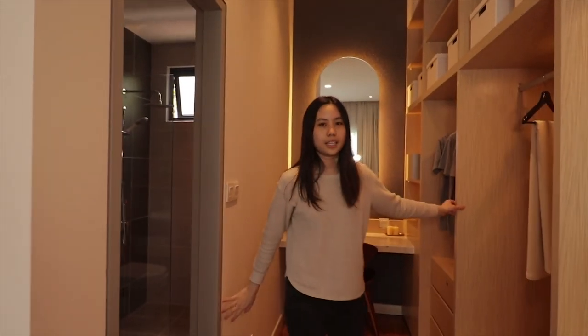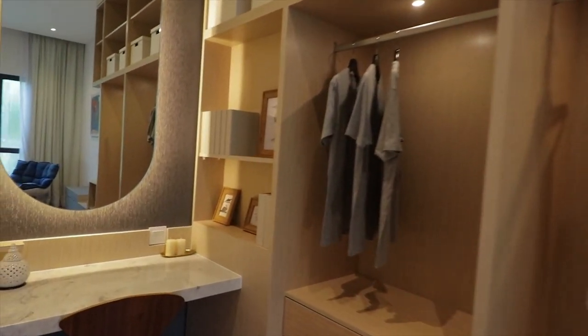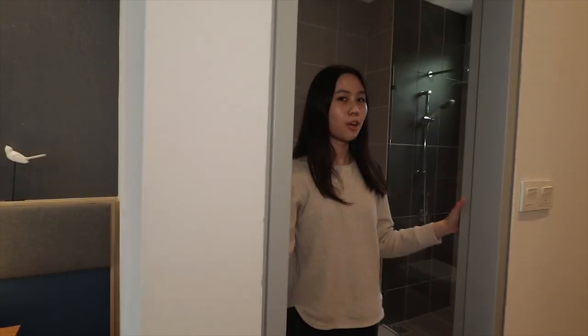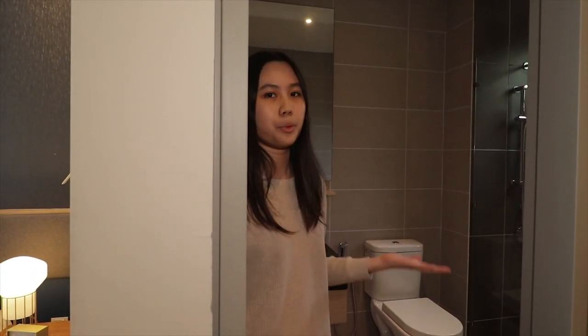Here you can see it's a walk-in cabinet with an ample amount of space. You have a dressing table, and room to add more if needed. You also have your attached toilet. One thing I'd like to emphasize is that our unit is fully furnished — we usually provide all the basic things — so you can move right in.